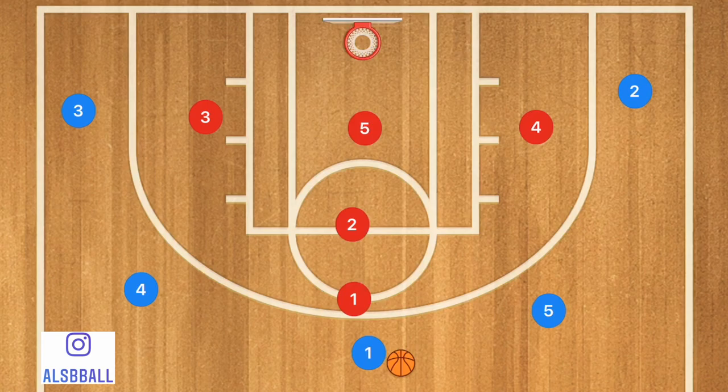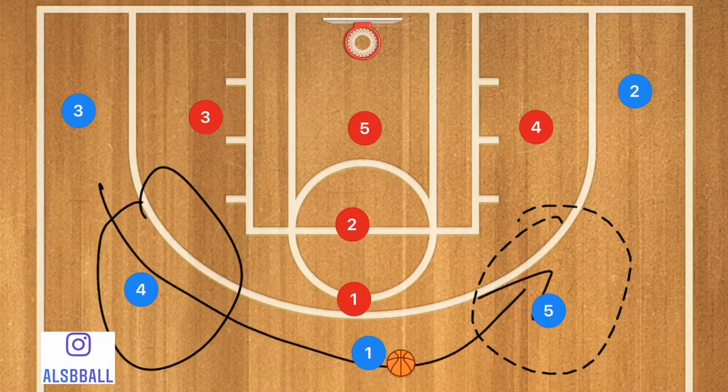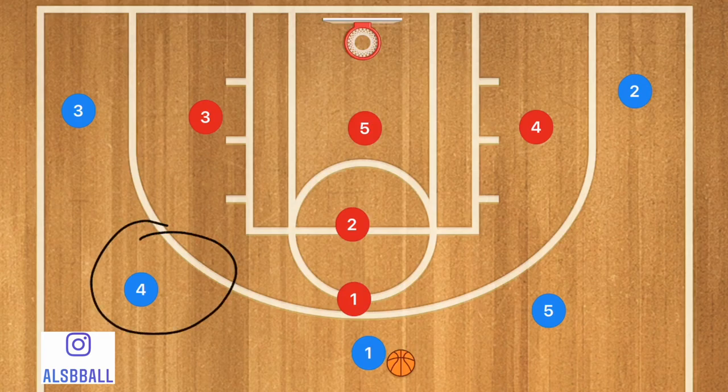Now, as you can probably see already, there are some glaring big weaknesses in this zone. Number 1: the wings — huge weakness. Another weakness is being able to swing the ball along the point, because there's only one player guarding the point. This defense is made to disallow high-to-low passes in the key while still keeping players guarded out on the wings. But the biggest weakness is these elbows, these shoulders, these corners.